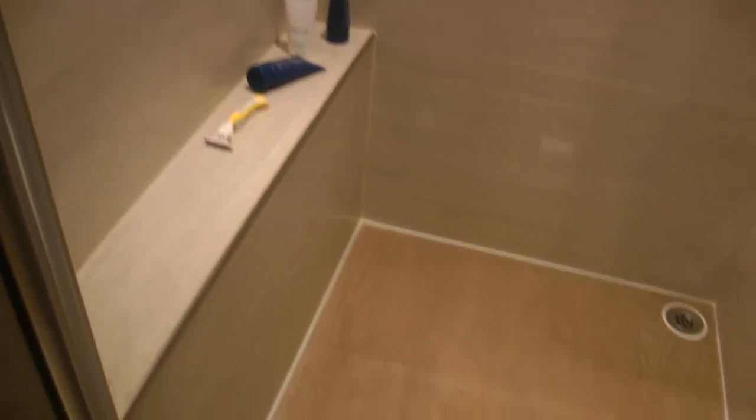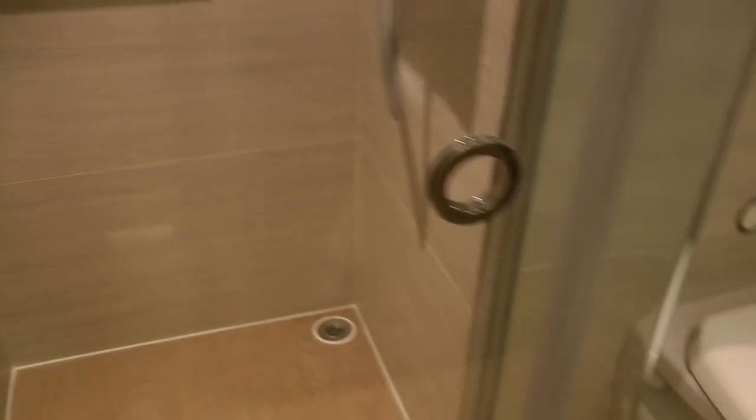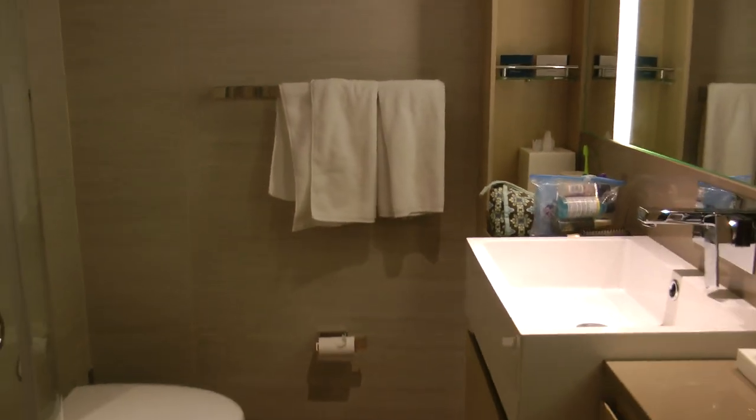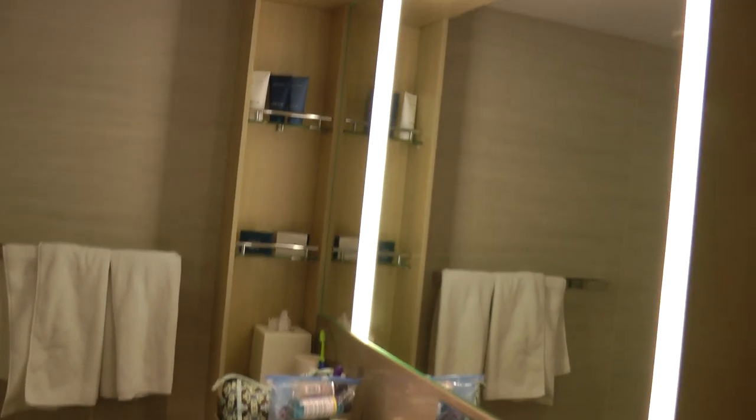And this is the shower, which is very nice. Nice light there. And that is the bathroom — a nice light there.